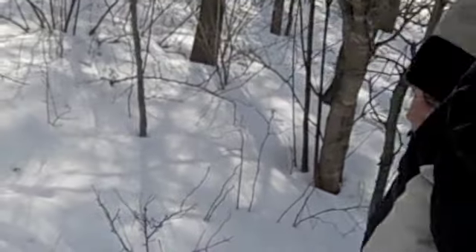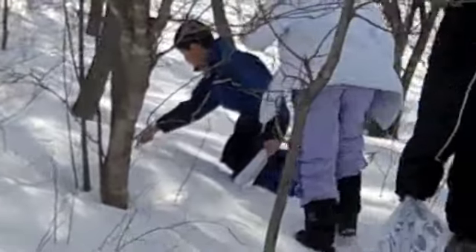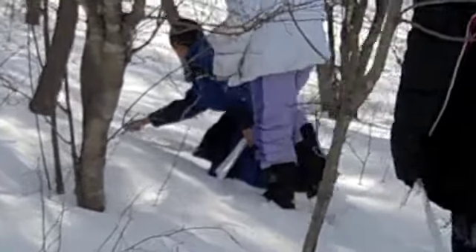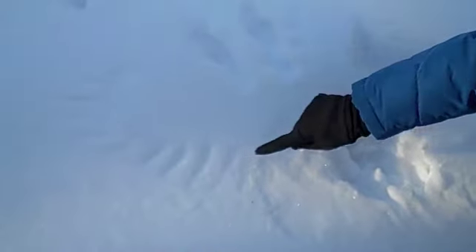Where are the coyote tracks again? It's a ball! Brush the snow as it grabs its prey with its fierce talons!